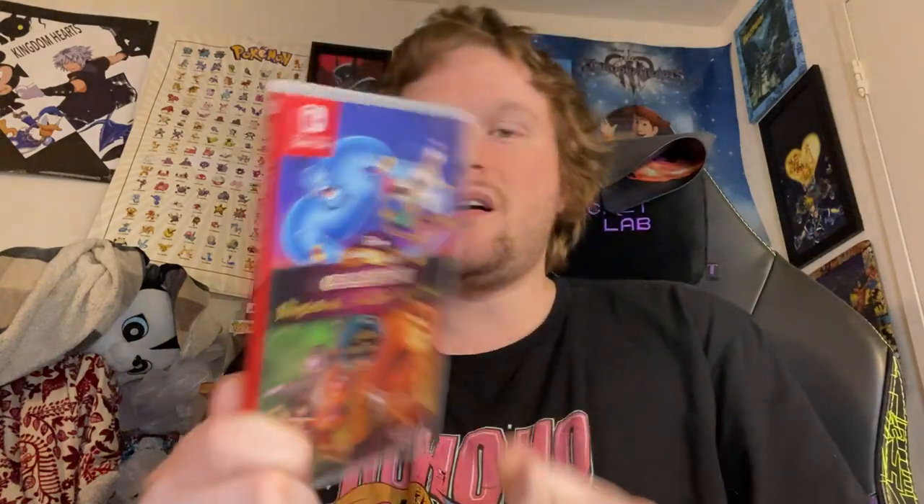Up next, we have a collection I grew up with and love — this is easily the coolest collection they've come out with since the Turtles one. This is the Disney Classic Games collection: Aladdin, Lion King, and Jungle Book, all remastered and put onto a Switch cartridge — also on PlayStation and Xbox. I got the Switch version because it closely resembles growing up with a Nintendo system. Keep in mind, this could include Toy Story one day — we can only hope. I have the one with the Super Nintendo Aladdin, not the second one. Had to sell that other collection to get this one.